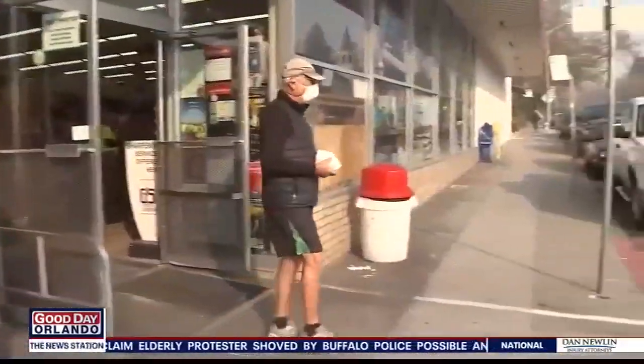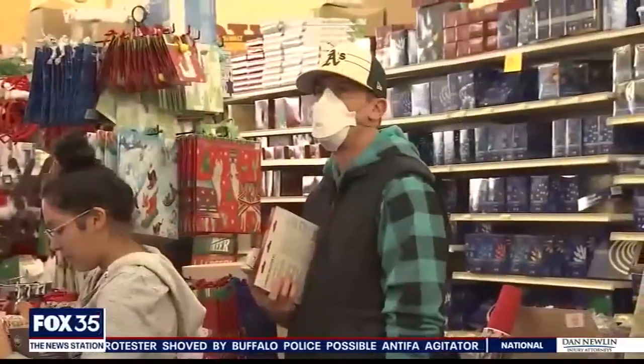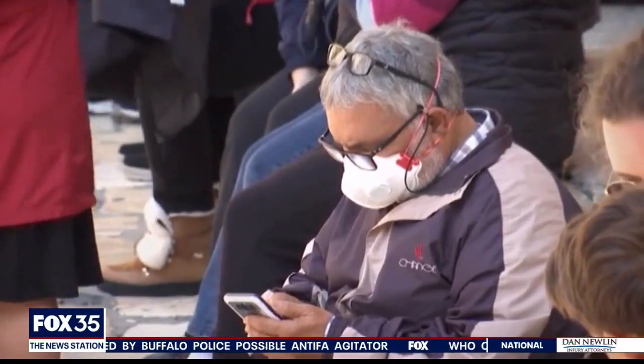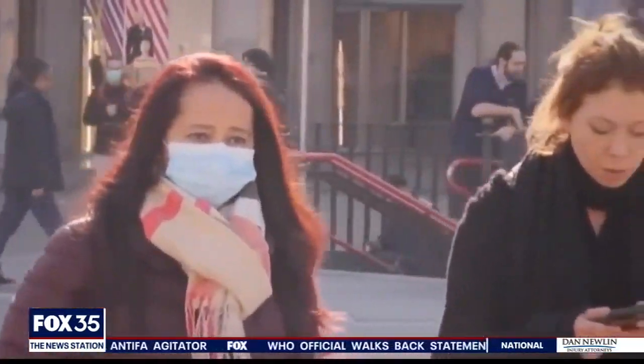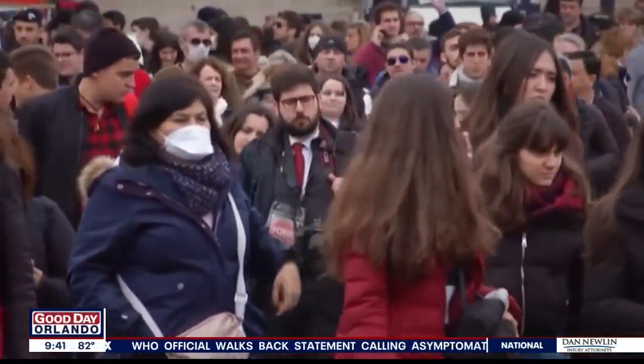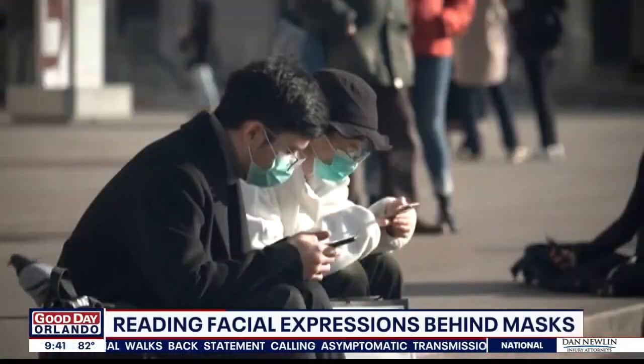Welcome back. With many of us wearing face masks these days that cover up our mouths, our nose, our chins, it's even harder to read someone's emotions. All that's left, of course, is a person's eyes. So how can you really read someone's facial expressions when all you can see is the whites of their eyes?